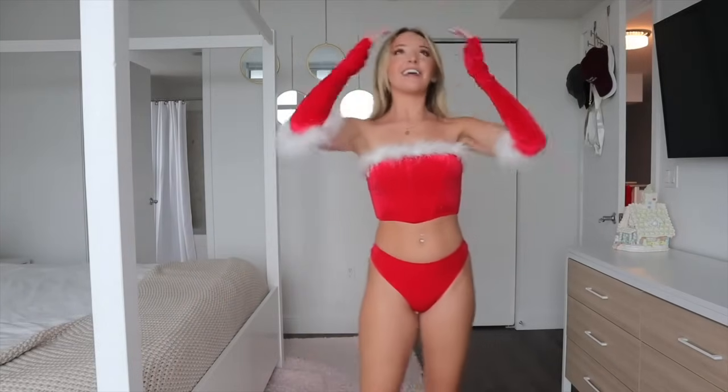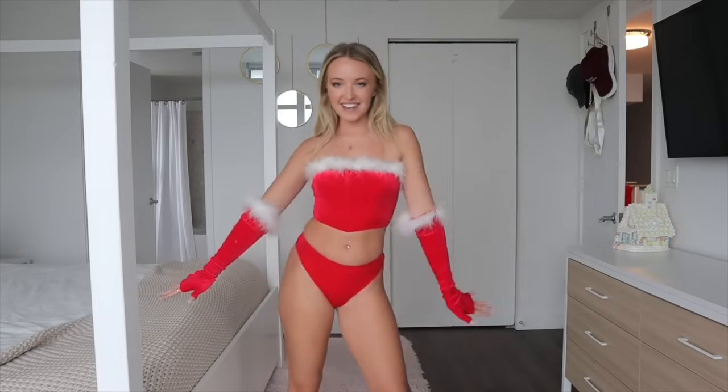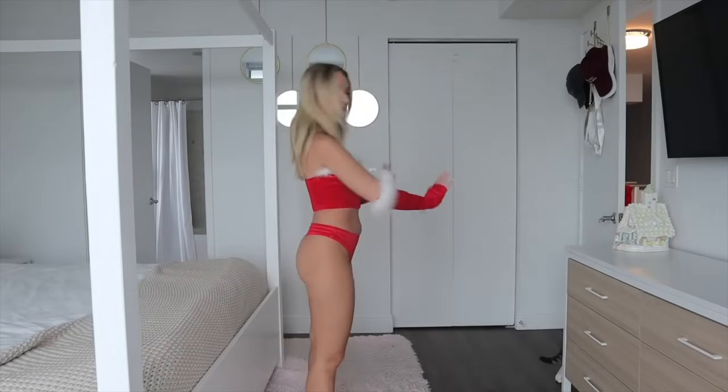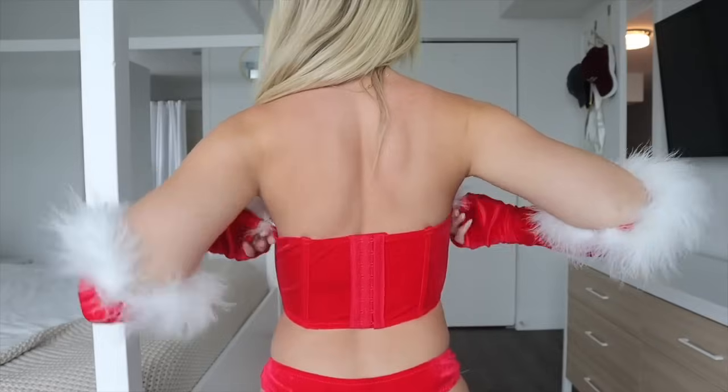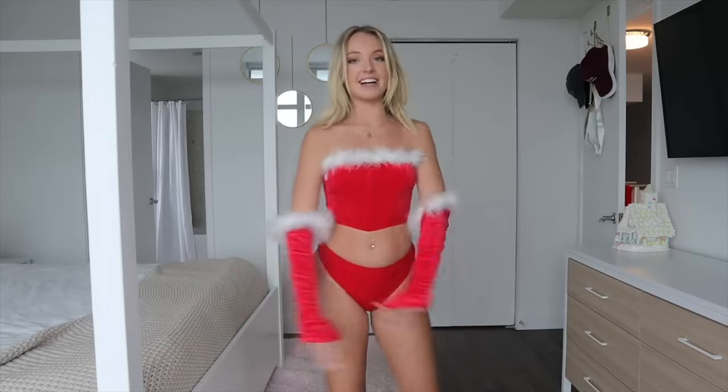Next I got three lingerie pieces perfect for the holiday season. This first one is very holiday-themed — very Mrs. Claus / Santa vibes — and I'm obsessed. You could totally wear the top as an outfit with a skirt or pants since it's more of a corset top. All three pieces are red velvet and the top and gloves have little fur cuffs which are removable, which makes washing so much easier. The gloves go up to my elbows. In the back it has a normal corset hook-and-eye closure and the bottom is a little high-waisted thong panty.